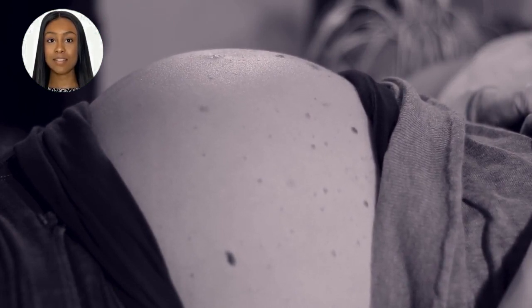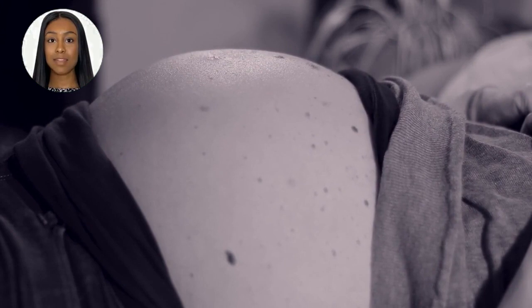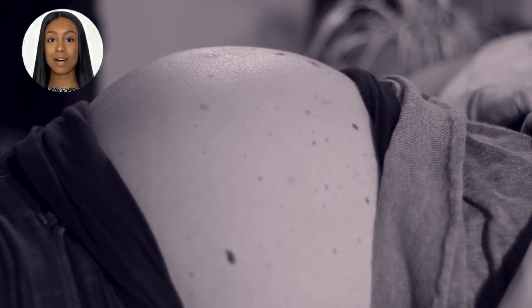It's important to note that while size and weight are related, they don't always correlate directly. Two fibroids of the same size may have different weights due to variations in their composition.